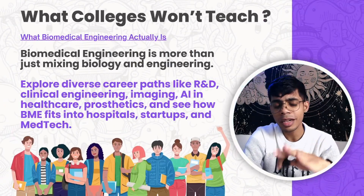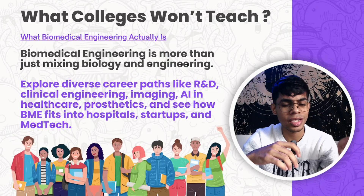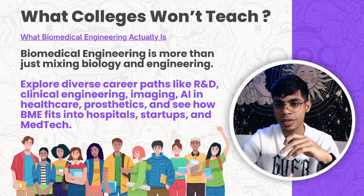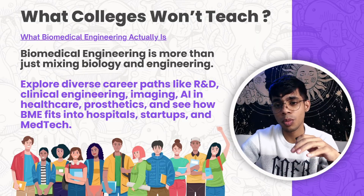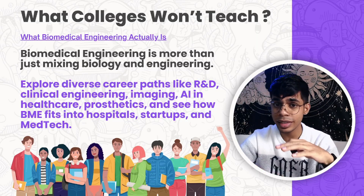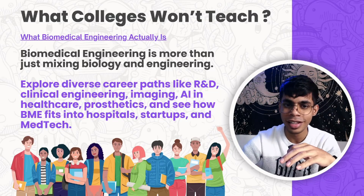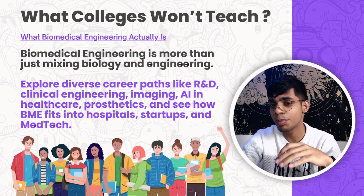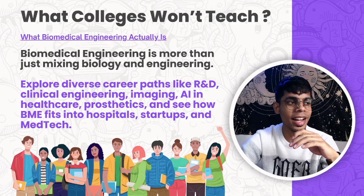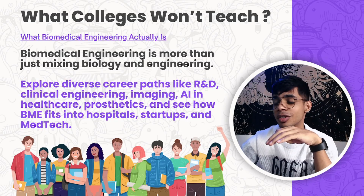Let me tell you what colleges will not teach you. Most colleges focus on teaching theory and stick to an outdated syllabus. They will never tell you what biomedical engineering actually is. Biomedical engineering is more than just a mix of biology and engineering. There are diverse career paths like R&D, clinical engineering, imaging, AI in healthcare, prosthetics, and you can understand how BME fits into hospitals, startups, and med techs.